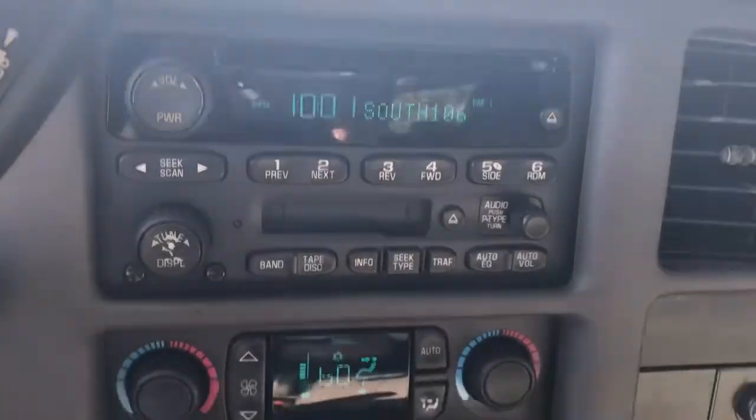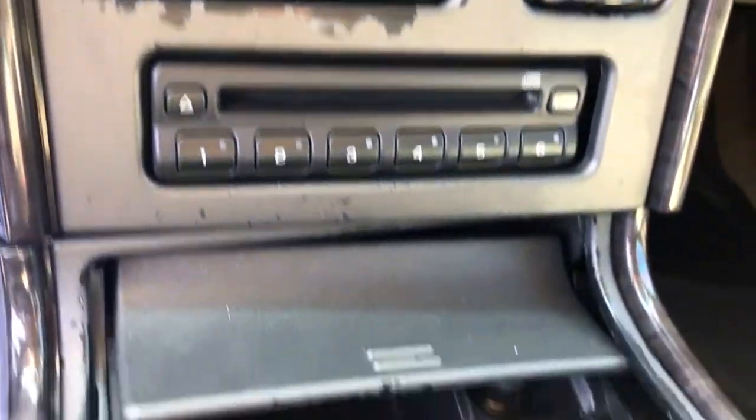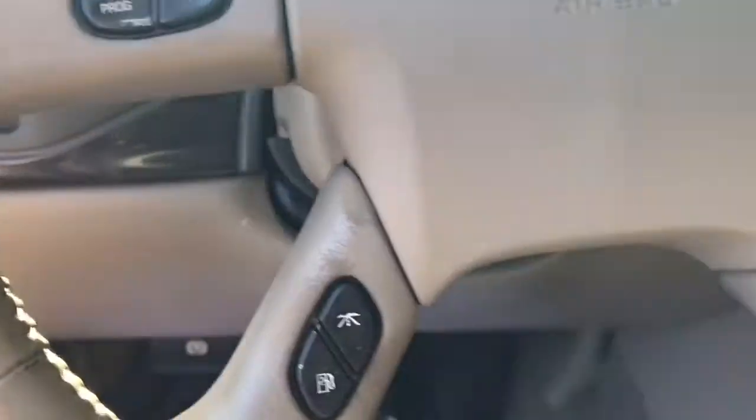You have your rear climate controls, AM/FM/CD player, and dual climate air that works great. You also have audio controls and Bluetooth on your steering.